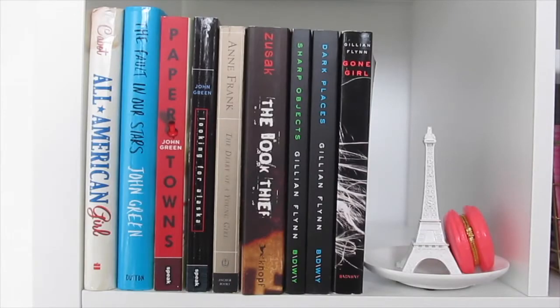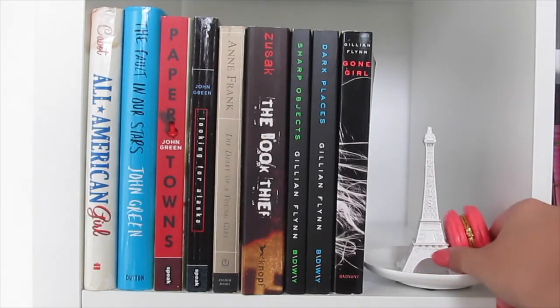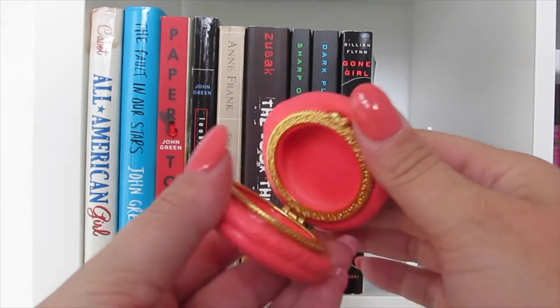So this first box on the third row holds some of my favorite books, along with this trinket tray from TJ Maxx and a trinket holder macaroon.